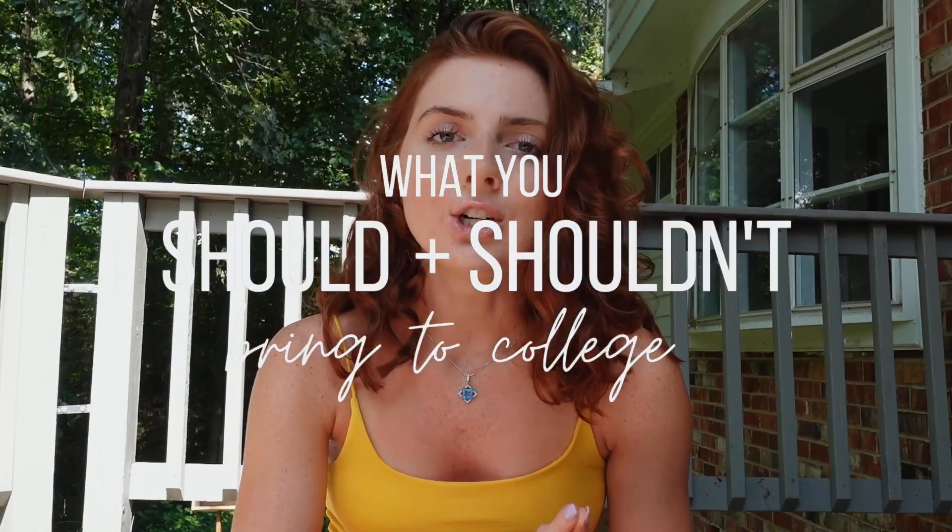This past year, I kind of took you guys along as I went through not only my first year, but preparing for my first year. I vlogged shopping for my dorm, I vlogged moving into my dorm. But now that I've completed my first year and I'm looking back on it, I definitely have a lot more wisdom on everything. I have a better idea of what you should and shouldn't bring to college.